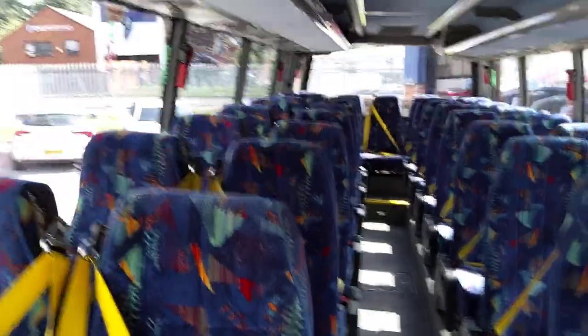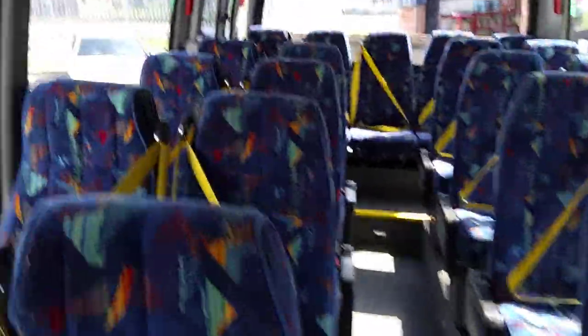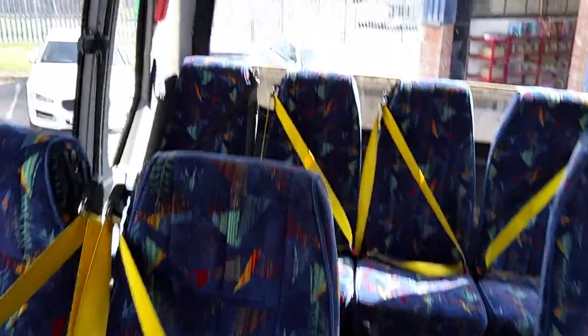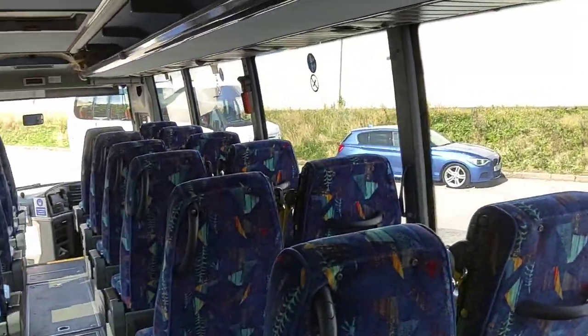35 reclining seats with 3-point seatbelts. Now, there's going to be some of you going: what's with the yellow seatbelts? I'll tell you something — you don't have to walk all the way up the bus to check they're all on. You only have to look up the bus and you'll see everybody; if there's a black one there, there's an odd one out. You only have to look up the vehicle to see everybody's got their seatbelt on.